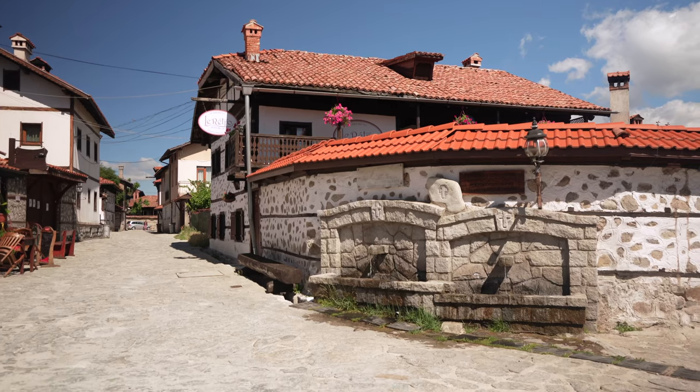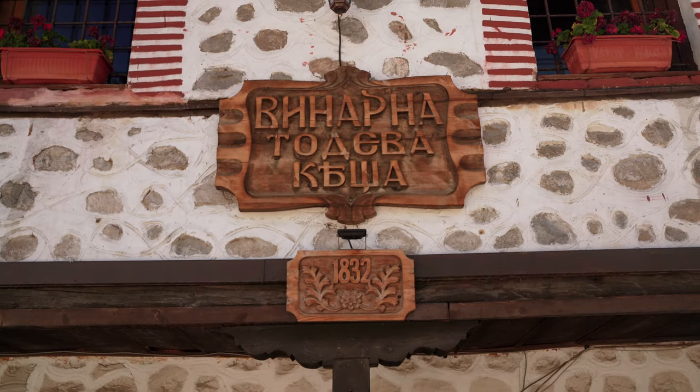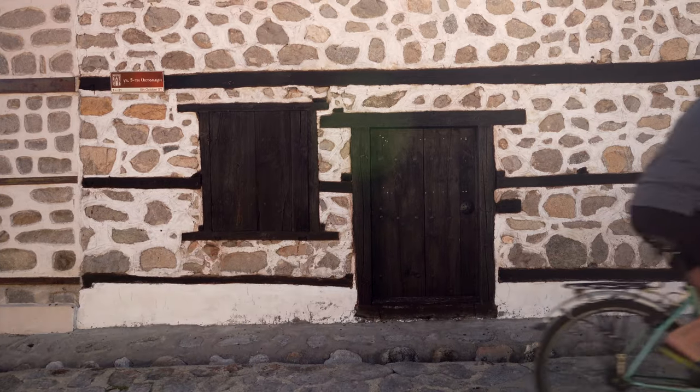This is the old town of Bansko — in 10 to 15 minutes you are basically everywhere. Not so many tourists come here; they usually stay in the main square. There are some very old houses here, and I really love the courtyards of these houses. Gianni, thank you very much — it was a great overview of Bansko, so let's go and explore more!